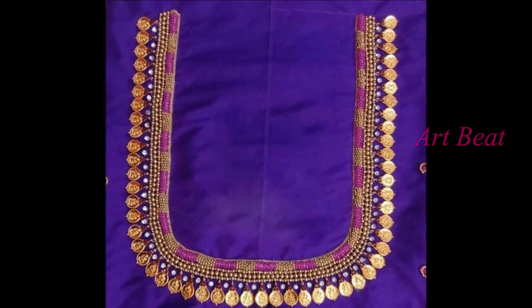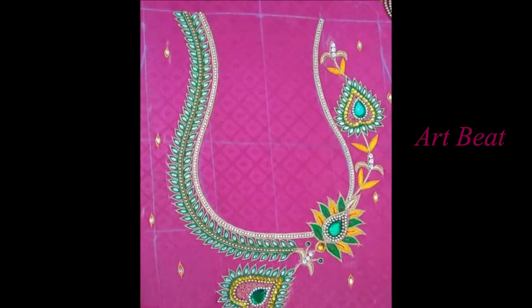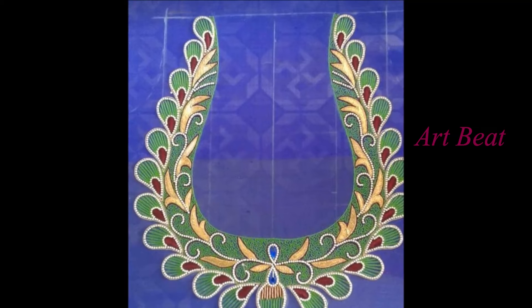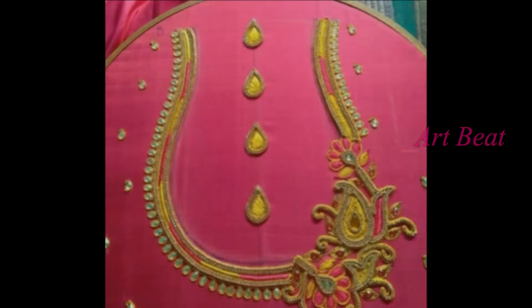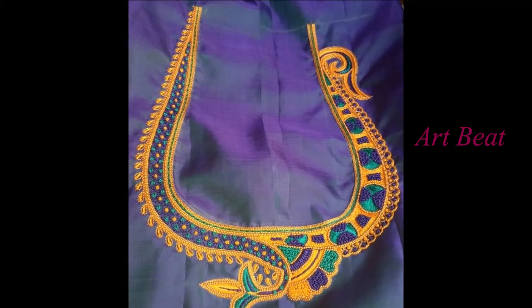All the designs in this video are latest, stylish, and unique. These maggam work neck designs are suitable for blouses, jollies, and also tops like kurtis and anarkalis. If you are looking to buy art-stitched blouses, tops, or jollies for yourself, the maggam work neck design ideas shown in this video will help you choose the right one for you and the occasion.